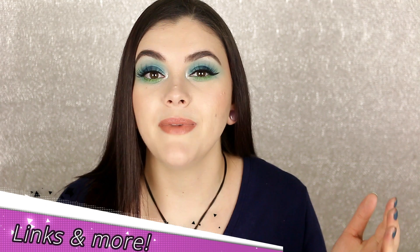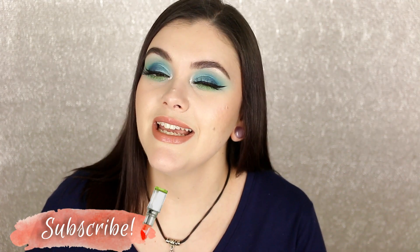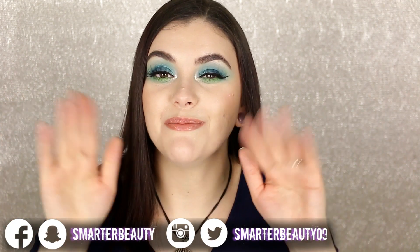Alright guys, that is everything from my Shop Miss A haul! I hope you enjoyed this video — if you did, give it a thumbs up. I'll list all the products below if you want to check them out. Leave a comment if you want a review on anything mentioned today. Check out my other Shop Miss A videos — I've done hauls and brush reviews. If you're new, hit subscribe — I post new videos every Tuesday, Friday, and sometimes Sunday at 10 AM. Thank you so much for hanging out with me today. Smarter beauty is better beauty — bye guys!